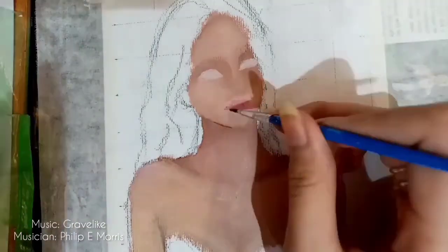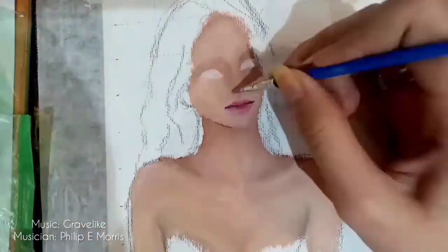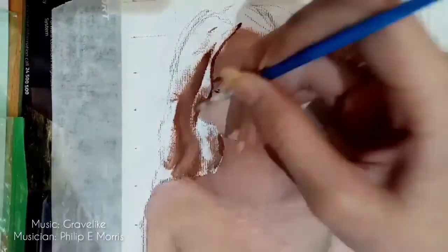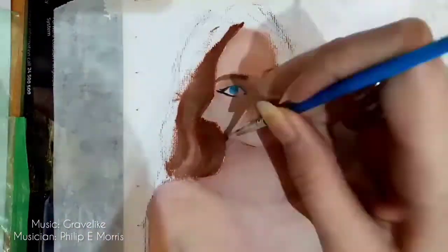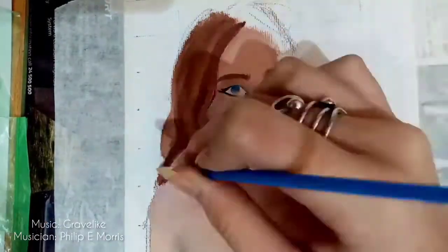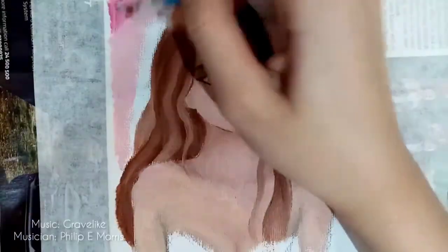Moving on, I then focused on the lips. I added Cadmium Red to the center with a mixture of black, then I redefined the nose. I couldn't find the footage of me doing that eyeliner and making those thick eyebrows on fleek, so I moved on with the hair. I added the shadows first, then slowly built it up and added highlights.